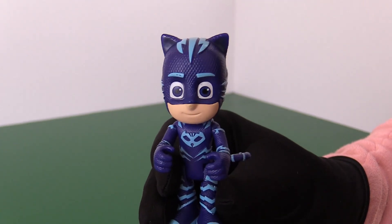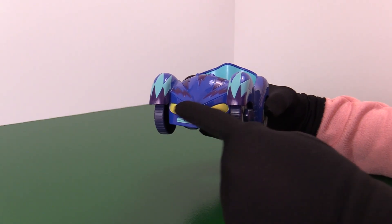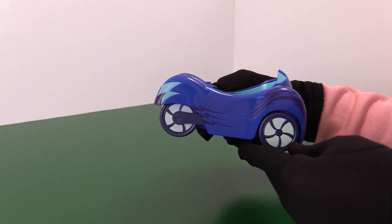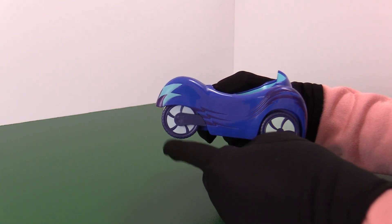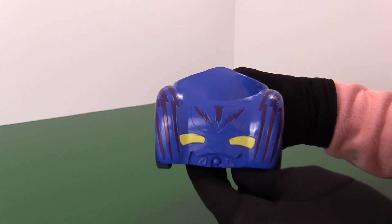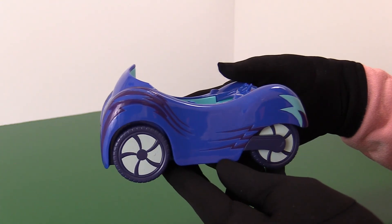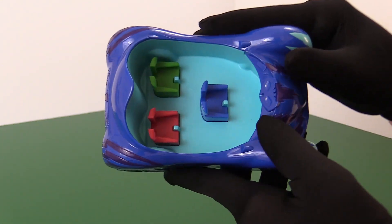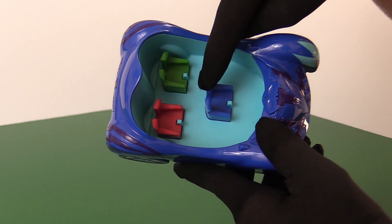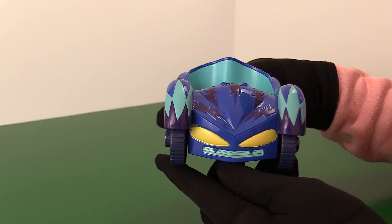Gekko and Owlette are in trouble! Let's go rescue them! The cat car itself is super awesome, with feline details on the front, spinny wheels and kitty stripes on the side. And look at that rear end — those tail lights are pretty cool! On the inside, we have seats for every hero, color-coded for Owlette, Gekko, and Catboy. This sporty car looks fast and ready to go!